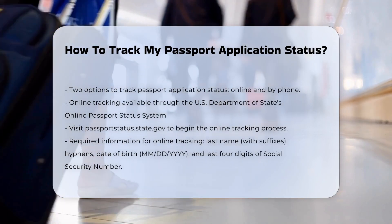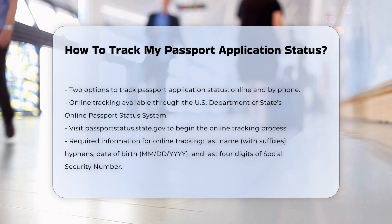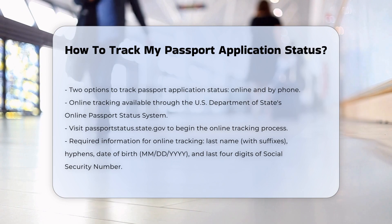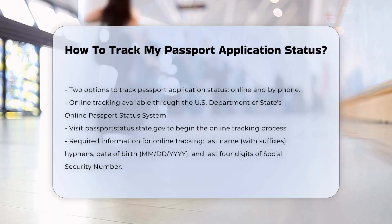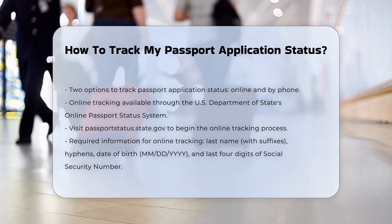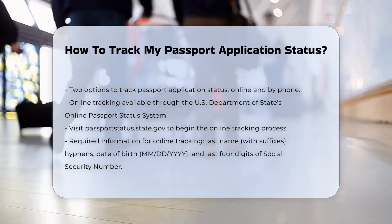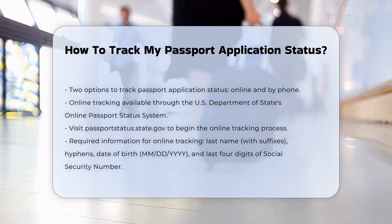Checking online. You can use the U.S. Department of State's online passport status system. Visit the website at passportstatus.state.gov. Enter your last name, including any suffixes, e.g. Jones 3, Patton Jr. Include hyphens if applicable, e.g. Jackson-Smith. Provide your date of birth in the format MMDDYYYY. Enter the last four digits of your social security number. It may take 7 to 10 business days after you applied for your application to be trackable online.